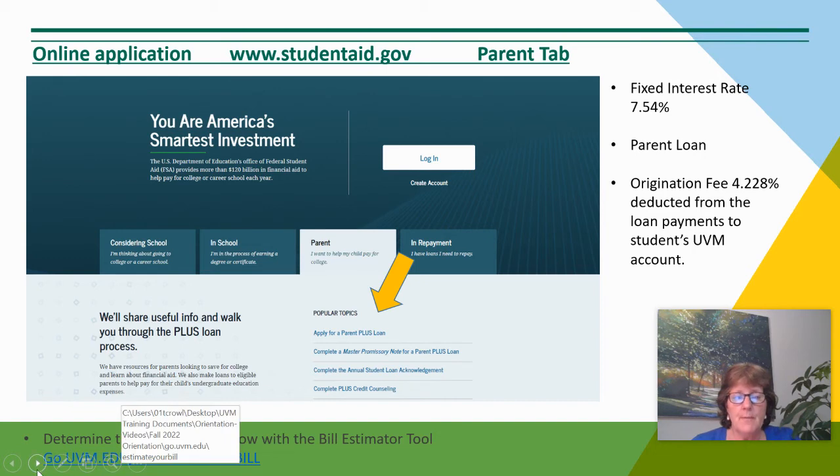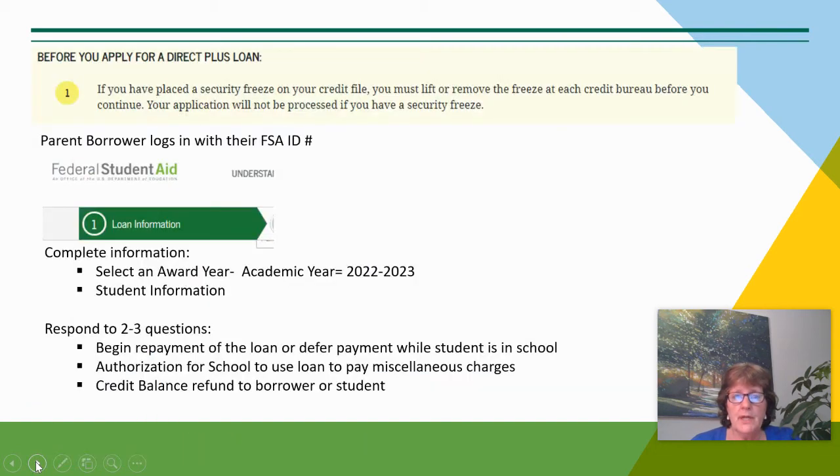To determine the amount to borrow, you can use our billing estimator at go.uvm.edu/estimate-my-bill.